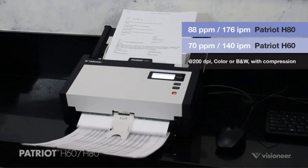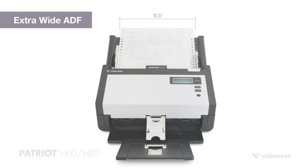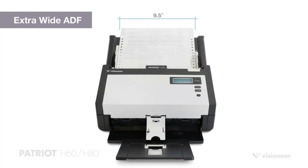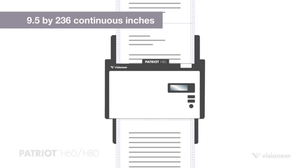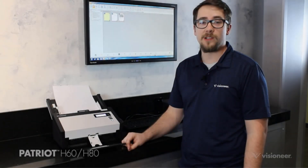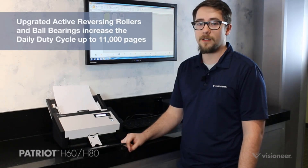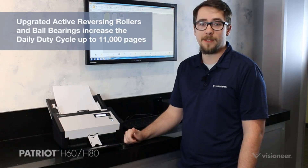It offers flexible media handling, allowing for the scanning of photos, documents, receipts, and checks in color and black and white. The scanner also features Visioneer Acuity technology for image enhancement, ensuring clear and perfect scans from imperfect originals. With one-touch scanning, users can quickly scan to their desired destination with just a single button press, streamlining the process of saving scanned documents in popular file formats.